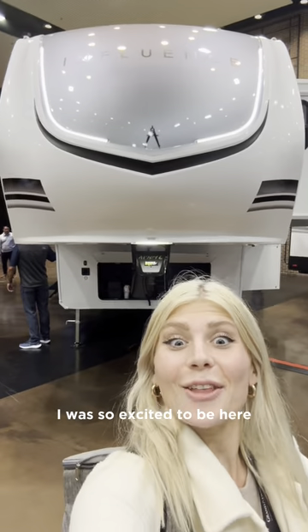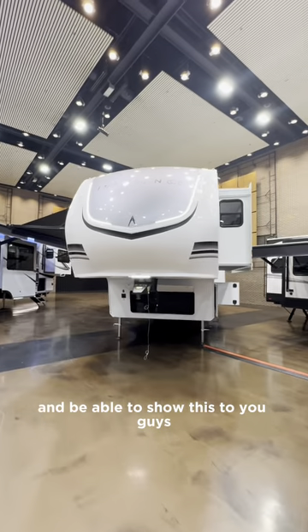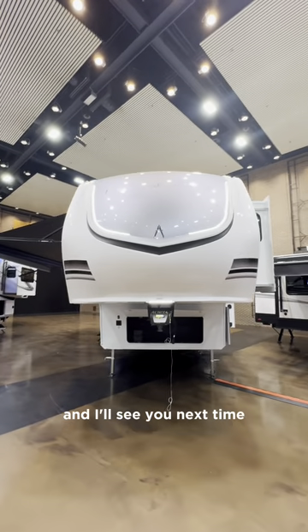As you can see, I was so excited to be here and be able to show this to you guys. Thanks so much for watching and I'll see you next time.